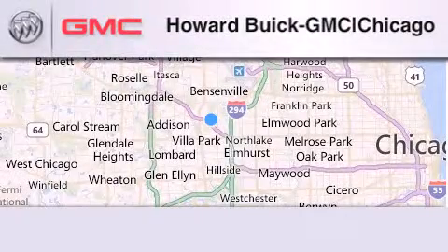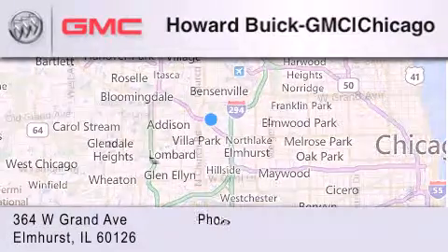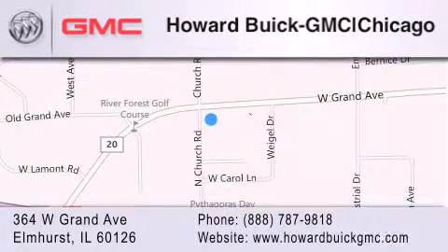Howard Buick GMC is located at 364 West Grand Avenue in Elmhurst. We are a 50-year-old family owned business and our goal is to exceed all of your expectations to ensure that you'll return for future visits.